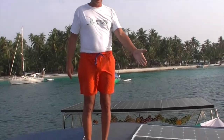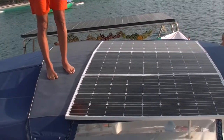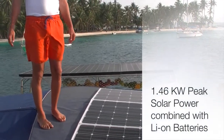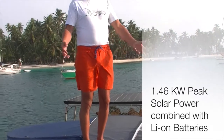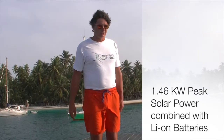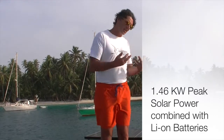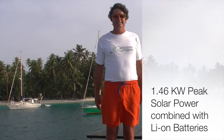First I want to show you my solar panels. I installed six solar panels with 1.46 kilowatt peak power. This means in good times you can load six or seven kilowatts into the batteries. I bought lithium batteries from Victron Energy. The whole system is from Victron Energy, so you have enough power to run 220 or 110 volts whatever you like, on your boat every time, day and night.